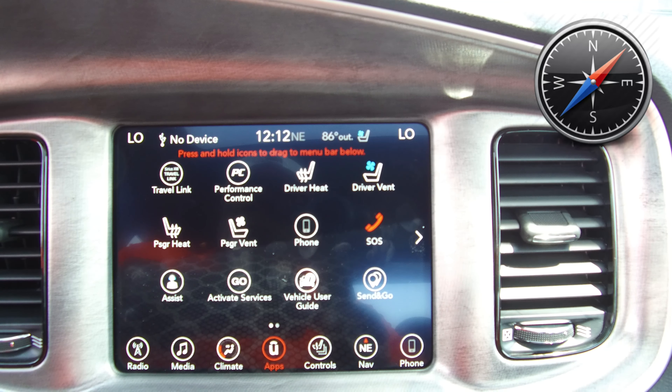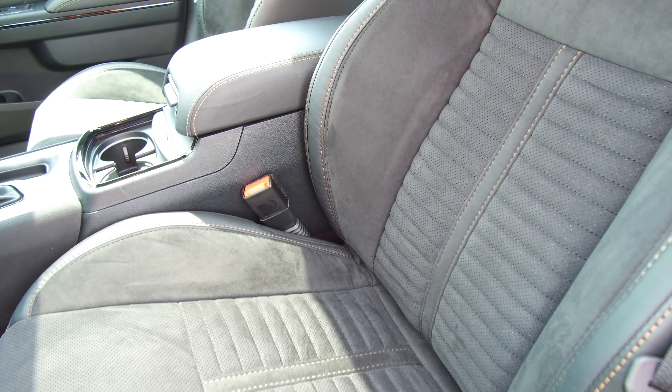Now with the Daytona package you get the Daytona exclusive interior — Daytona stitching in the back of the seats as well as accent stitching throughout. It's a leather interior with suede inserts, really comfortable. Both heated and ventilated front seats, as well as dual power front seats.